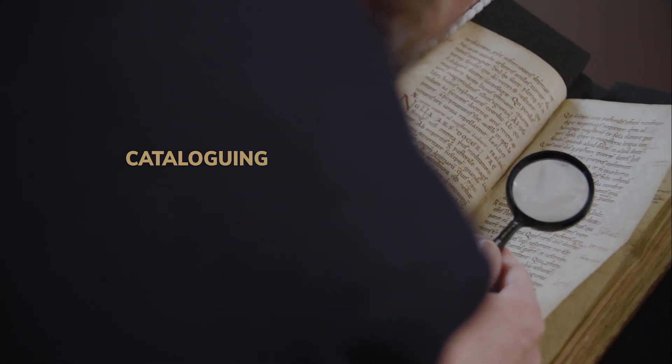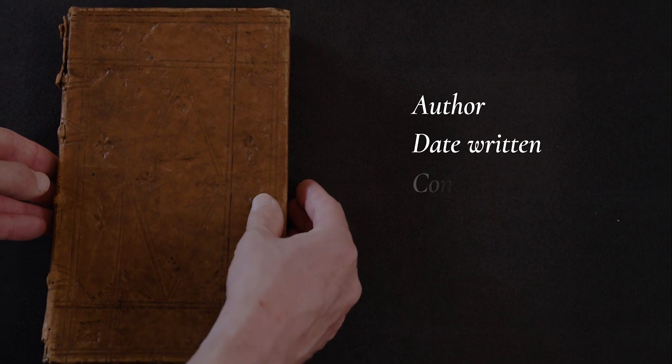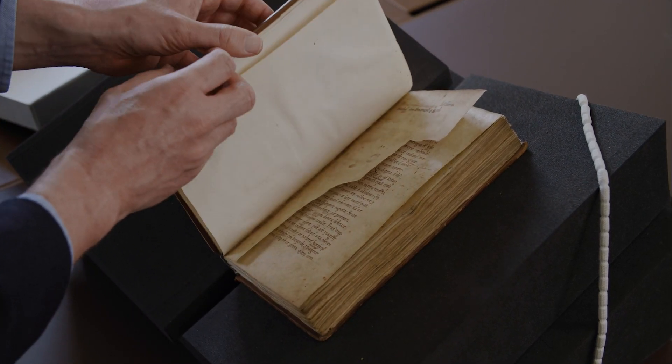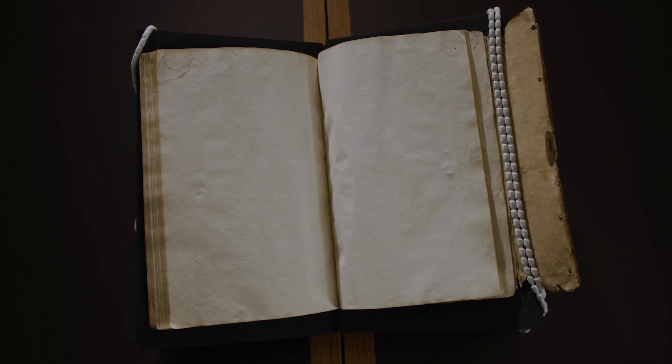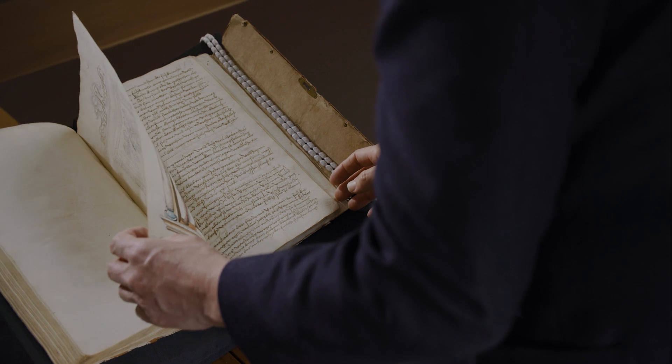What we're trying to do when cataloguing a manuscript is to help people discover its textual contents, its decoration, and its history. We do that by a detailed physical examination of the object, and that information then goes into our online catalogue, forming the basis of the record in the digital image library. With a modern printed book, the title page tells you where and when it was printed, but that's very unusual for manuscripts, so we have to do a lot more detective work. For example, the watermarks in the paper give us a good clue — we can compare the design with similar designs used at known places and dates, and so we can see this manuscript was likely used in southern Germany around 1530, which is very probably where it was made.